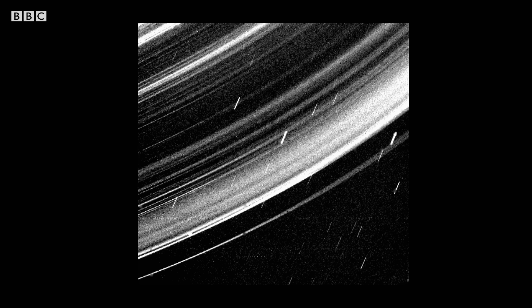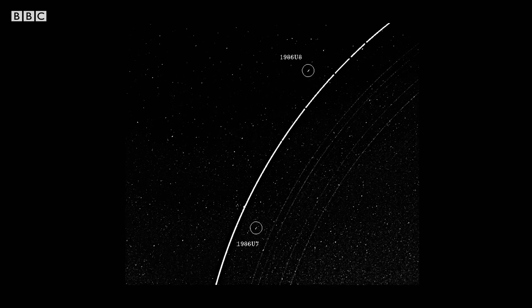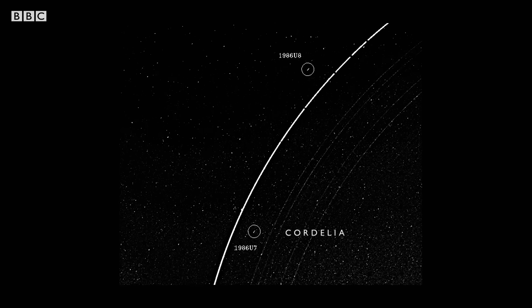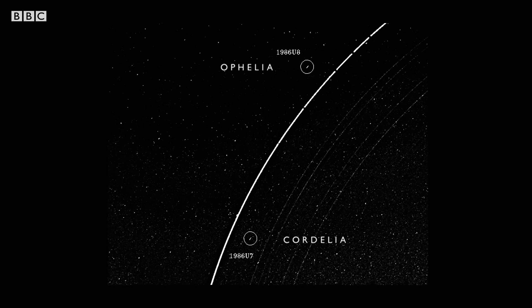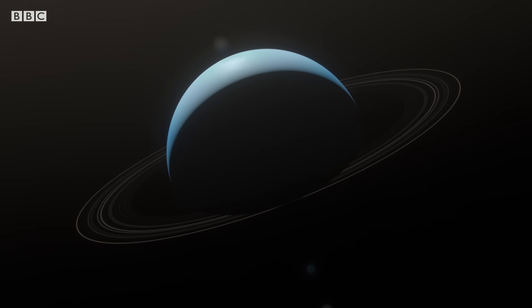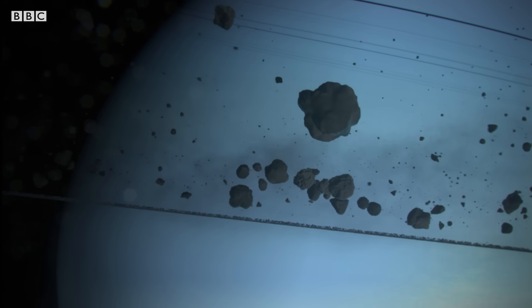Voyager begins to explore the ring system and spots something curious in the shadows: two moons — Cordelia on the inner edge of the brightest ring and Ophelia on the outer edge — help to organize the system. Particles within the rings can be moved inwards or outwards by these tiny objects called shepherd moons, whose gravitational force can shape and sculpt the rings themselves.